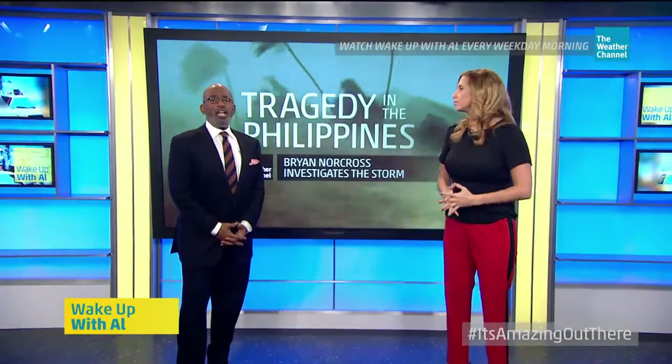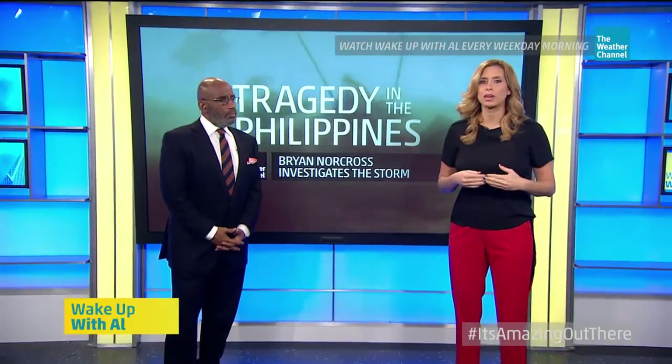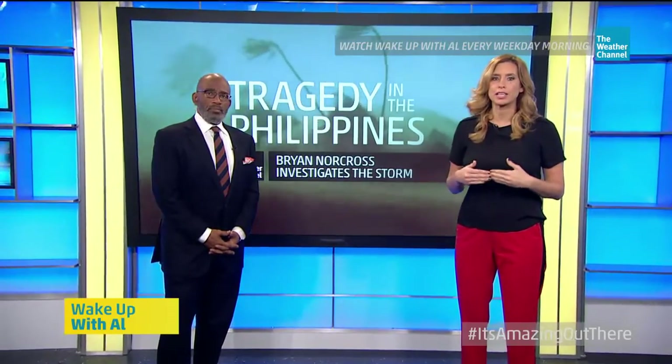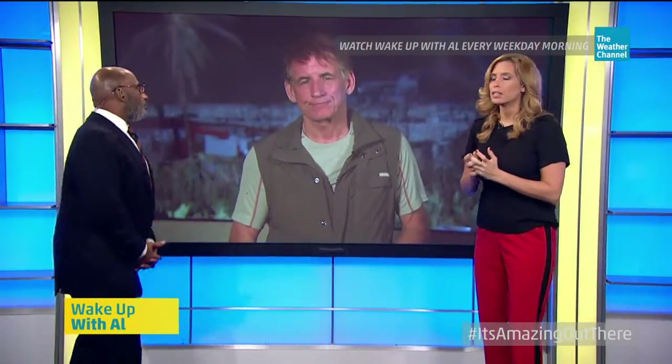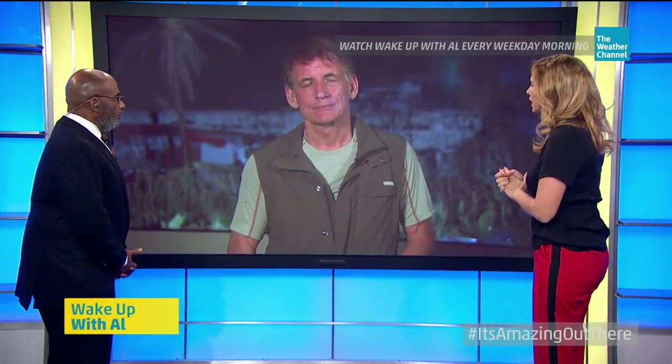The tragedy of Typhoon Haiyan continues to unfold across the Philippines. Our senior hurricane expert Brian Norcross has been on the ground in some of the hardest hit areas to investigate the storm damage. He joins us live this morning from the city of Tacloban. Brian, what have you seen over the last couple of days?